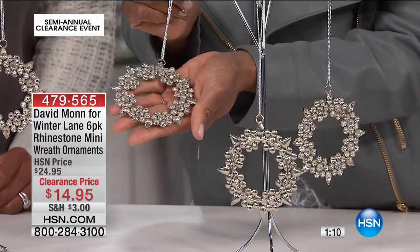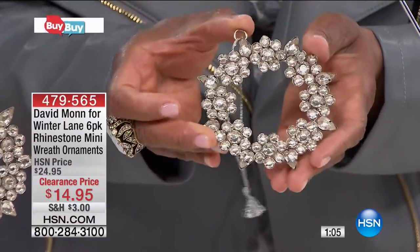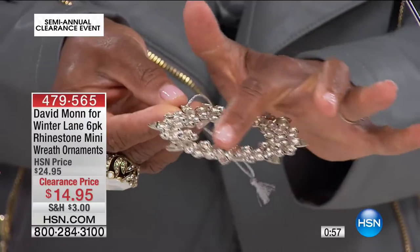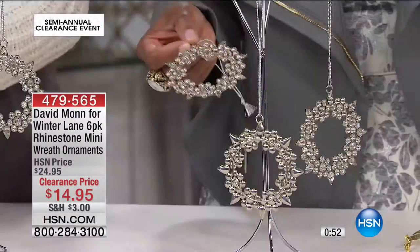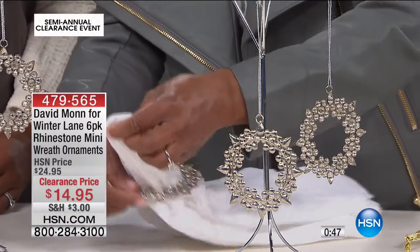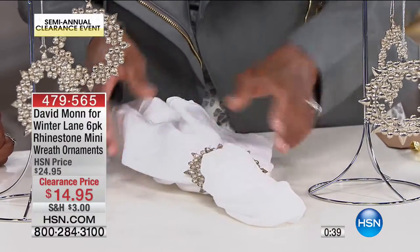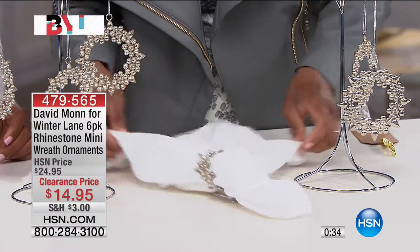Aren't they gorgeous? These are like little wreaths — it reminds me of jewelry. They're all faceted, built on a metal base, about three inches in diameter. David likes to use these not only to put on your Christmas tree, but you can use them as a napkin ring. You can do something so simple as dressing up your next dinner table — it doesn't have to be a big event.